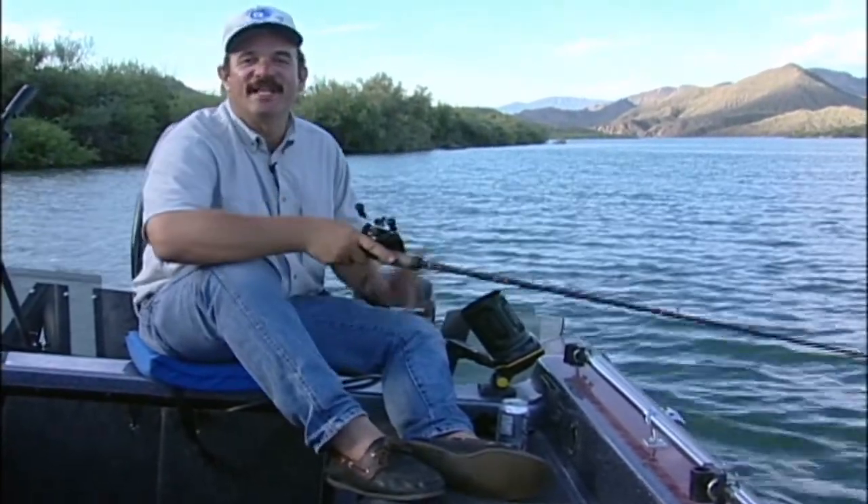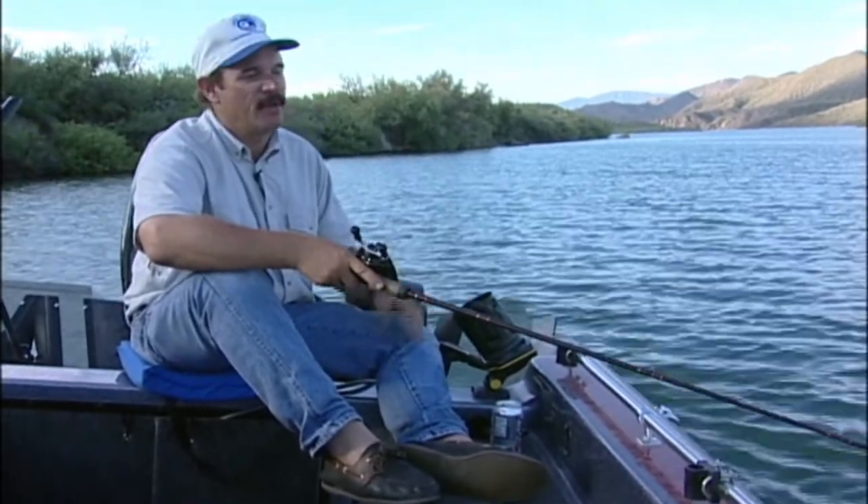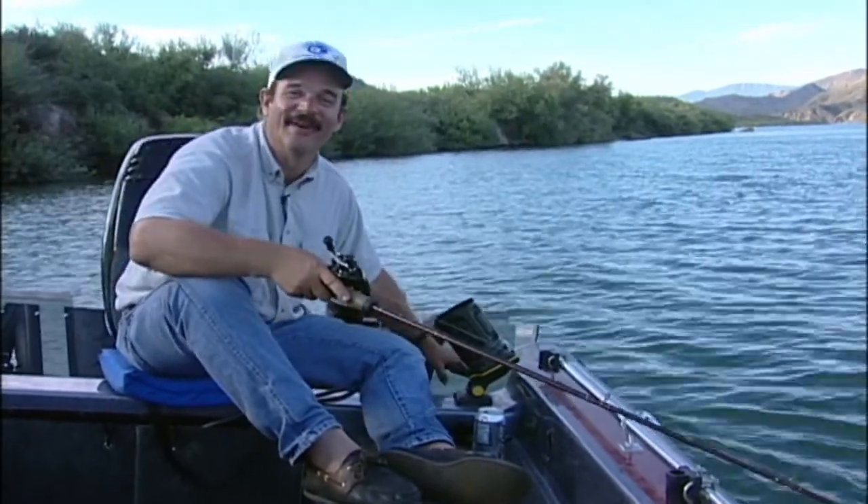I hope you enjoyed this daytime catfish bite — it's really a lot of fun. The next time you're at the lake and looking for something to do in the middle of the day, go catfishing. People won't believe it, but you'll have a great time.